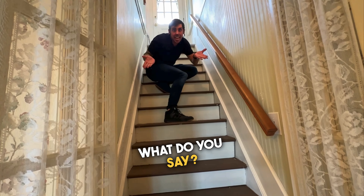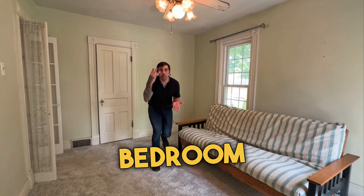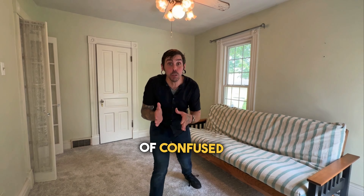Well, I think it's time to go upstairs. Here we've got bedroom number two. Or is this bedroom number two? And maybe this is bedroom number three. I don't know — I'm all sorts of confused because they all connect.